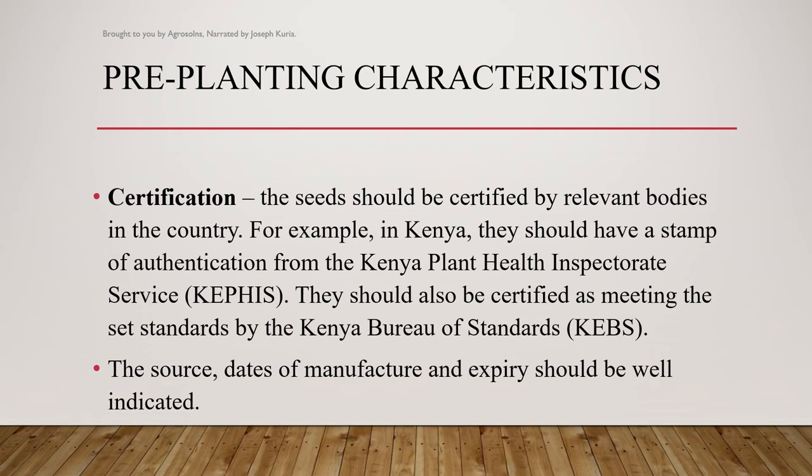Certification is also another characteristic. The seeds should be certified by the relevant bodies in the country. For example, in Kenya, they should have a stamp of identification from the Kenya Plant Health Inspectorate Service. Also, the source dates, dates of manufacture and expiry should be well indicated.